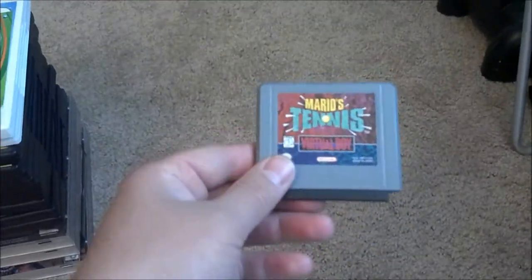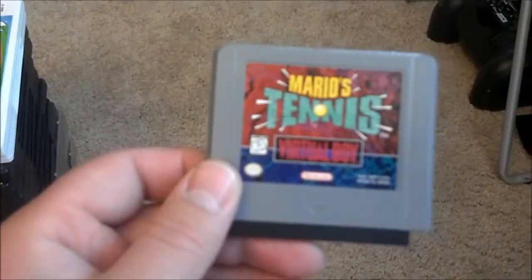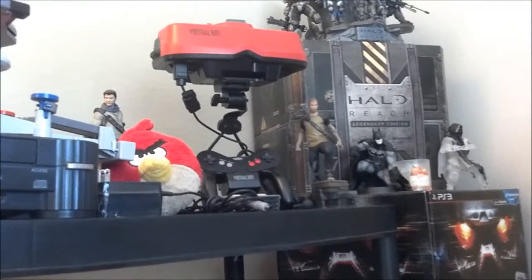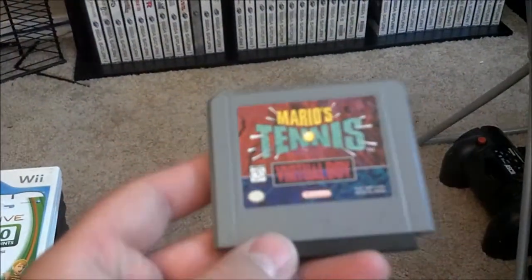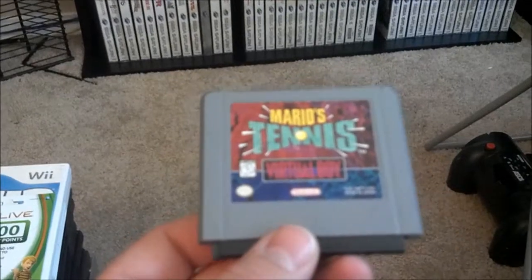I got this on eBay — I think I paid $8.99 shipped. It's Mario Tennis for the Virtual Boy. My brother gave me a Virtual Boy not too long ago for free; all I had to do was get the power cord, and he threw in four games with it. Now I can play Mario Tennis and I'm going to try to collect for the Virtual Boy. It should be pretty simple since I think there are only about twenty to twenty-five titles in North America.